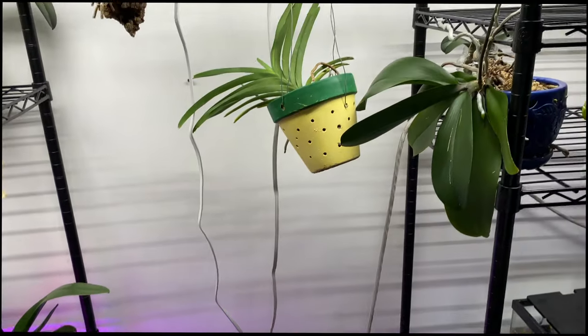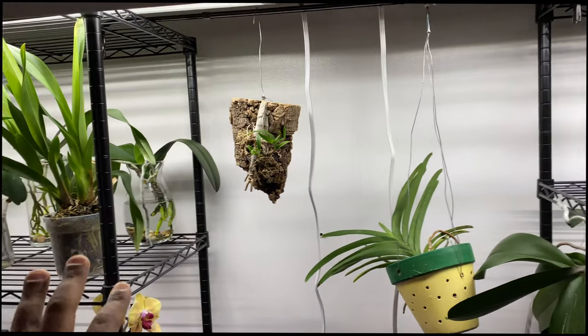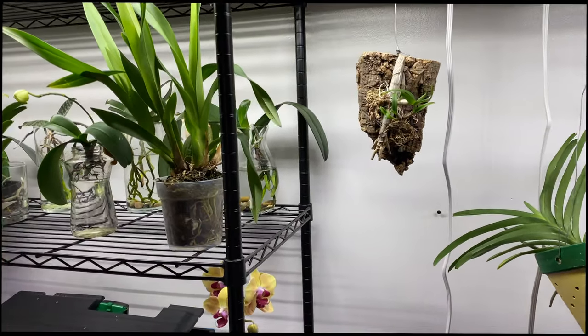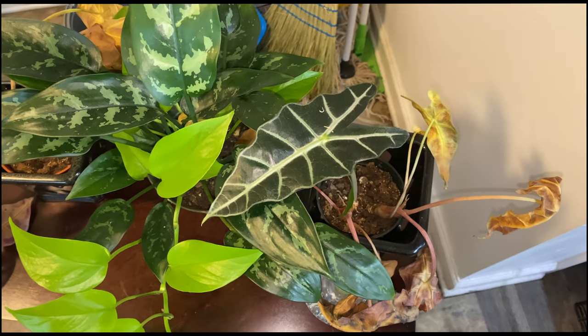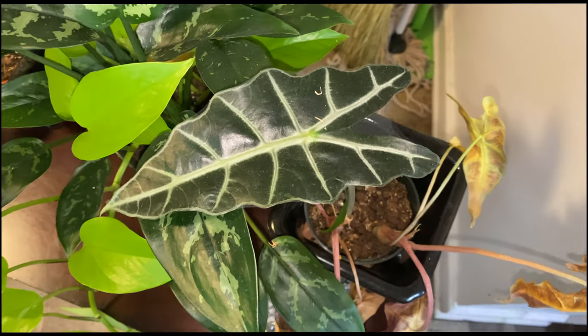Everything else over here — all of my plants — they seem to be doing just fine and OTD free (orchid transmitted diseases). Please like this video because every video does not have to be a long video.